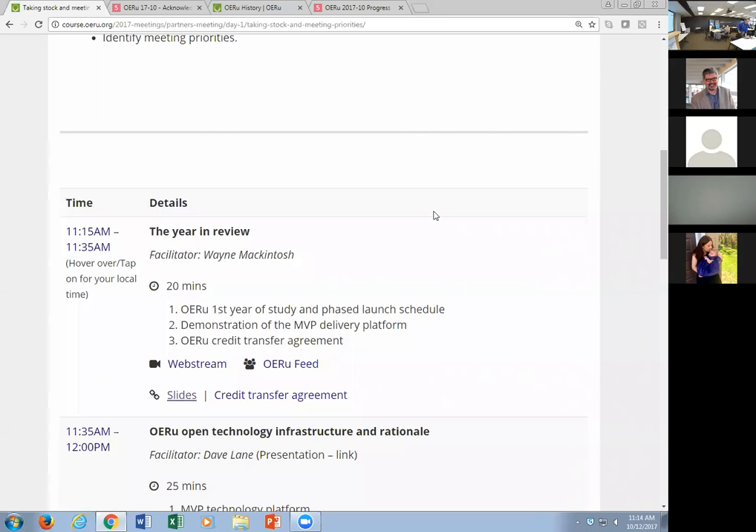Thanks very much. Right, welcome back to the next exciting session of the OERU meeting. Just before we begin, one last introduction. Let me hand over here to Professor Clive Mulholland.